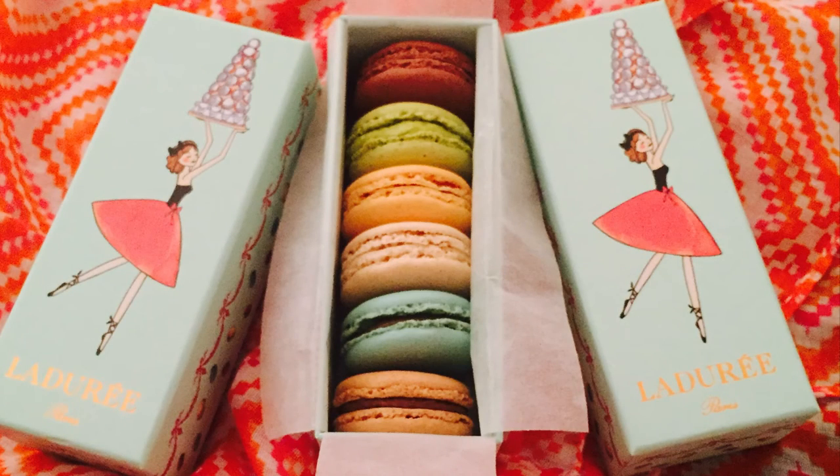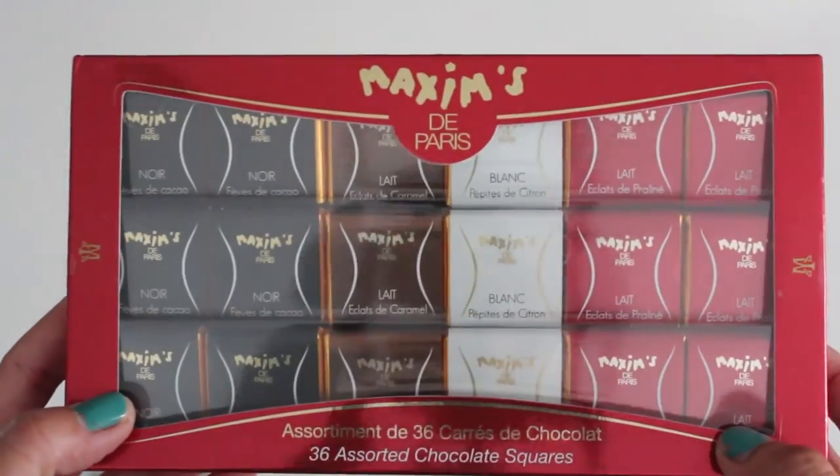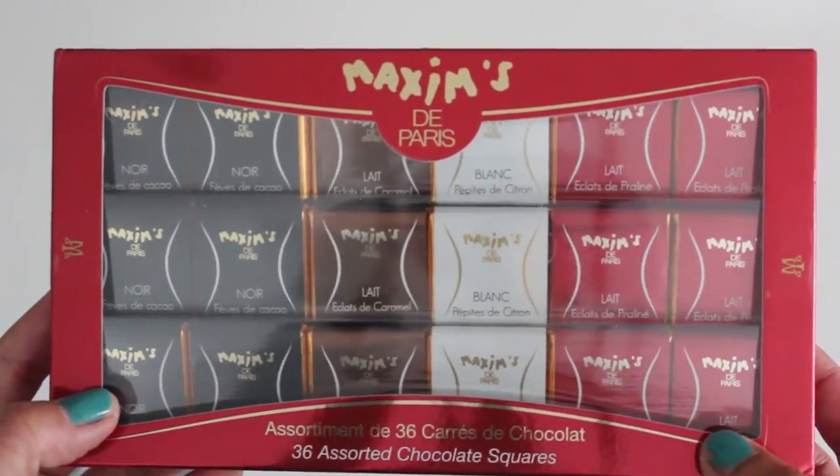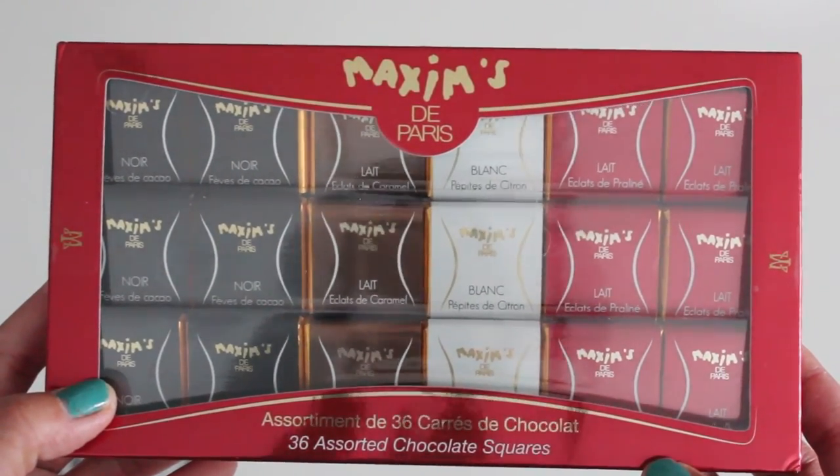I also bought some Ladurée macarons — I think it's a pack of six in a box. And of course, I had to buy some chocolate. This is something we bought at the airport — it's Maxim's de Paris, 36 assorted chocolate squares.